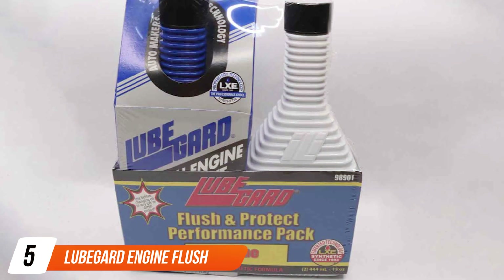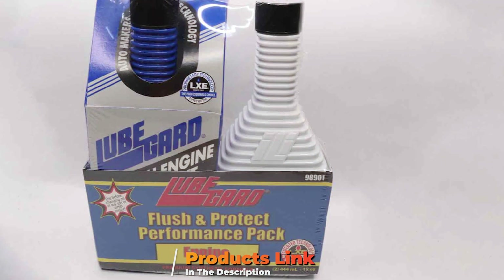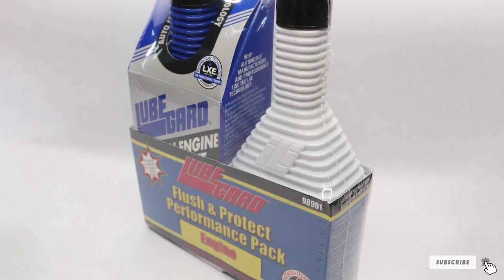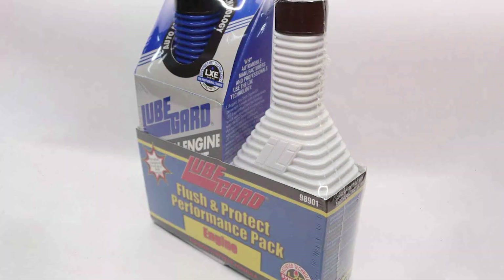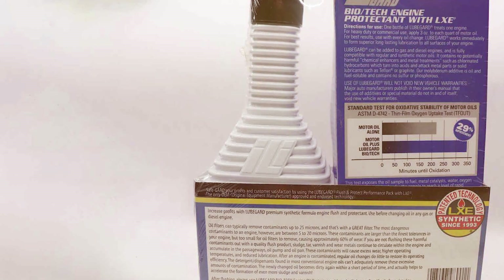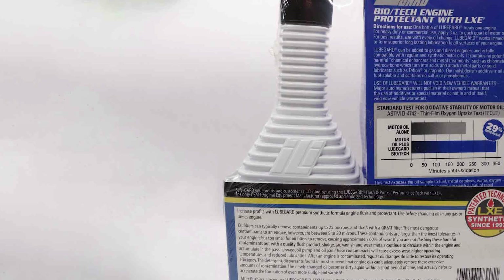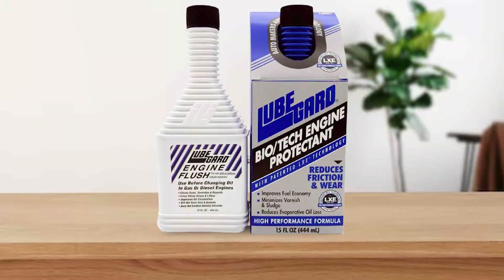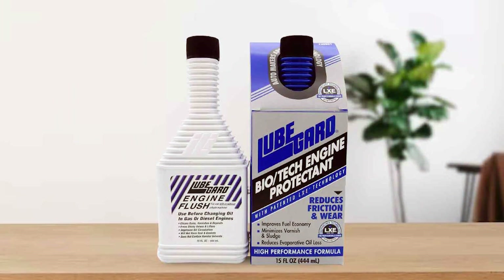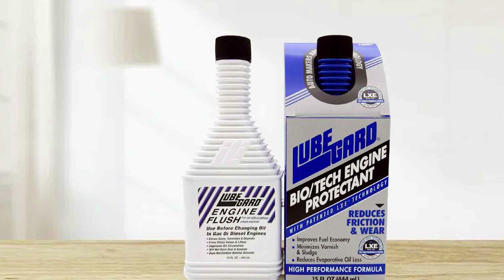Finally, the number 5 position is dominated by the LUBGARD Engine Flush and Protect Pack. For those who want a complete engine maintenance solution, this package combines the power of an engine flush with the long-lasting protection of an oil supplement, ensuring your engine stays clean and performs at its best. The LUBGARD Engine Flush is a potent cleaner designed to remove harmful deposits and sludge from your engine's internals. By dissolving and flushing out these contaminants, it helps improve engine performance and fuel efficiency. Regular use can extend the life of your engine and reduce the risk of costly repairs.